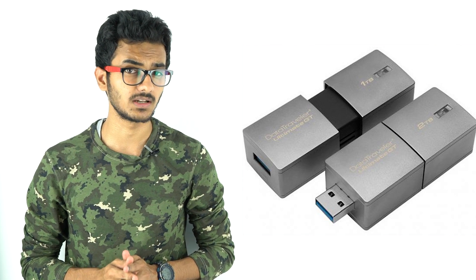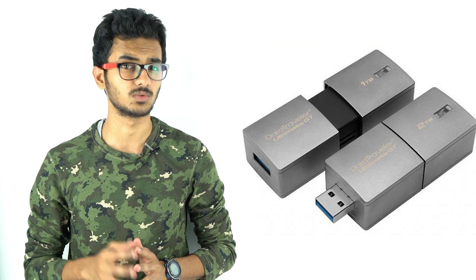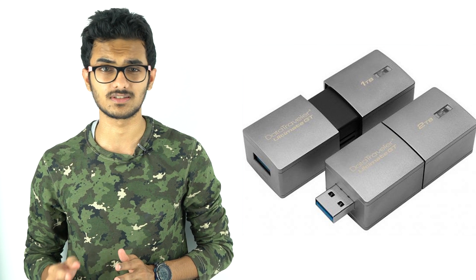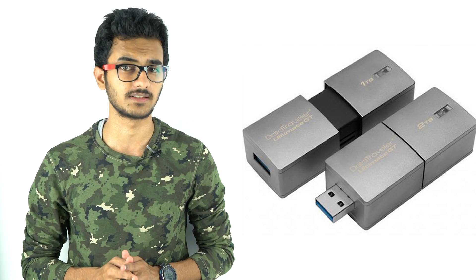At the CES 2017 event, Kingston Digital today announced the DataTraveler Ultimate GT with 2TB of storage, making it the world's largest capacity flash drive. It can accommodate up to 70 hours of 4K UHD resolution video and has a USB 3.0 connector for faster data transfer.